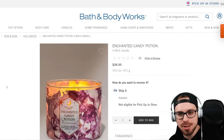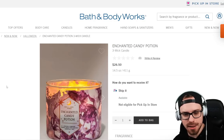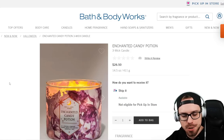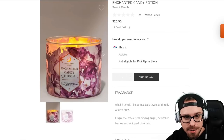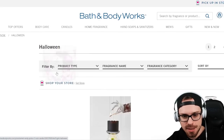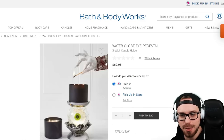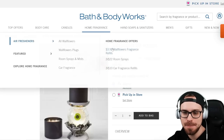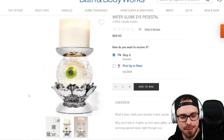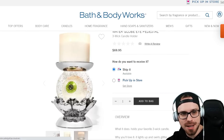The first item is the online exclusive Enchanted Candy Potion. I don't know if this entire line is online exclusive, but maybe just the three-wick candle. This is $26.50, which is pretty standard for their three wicks. This is a brand new scent, so I definitely need to go in-store to try it out, but I will probably be ordering something in this line. I love the candle holders and wallflower holders. The first one here is the Water Globe Eye Pedestal at $69.95. This looks amazing and could fit a lot of different themes — witchy, monster, something like that. $69.95 is pretty pricey but it is a three-wick holder.